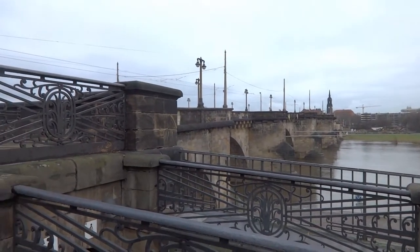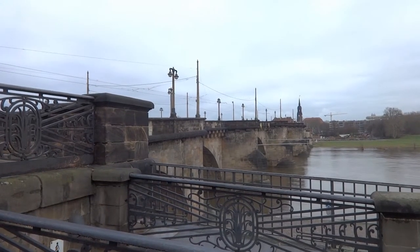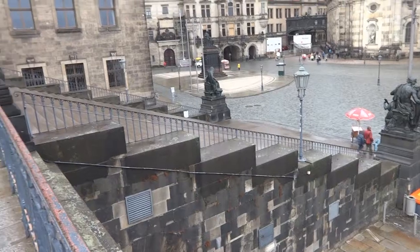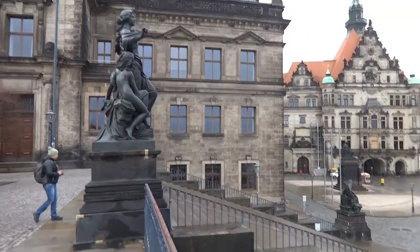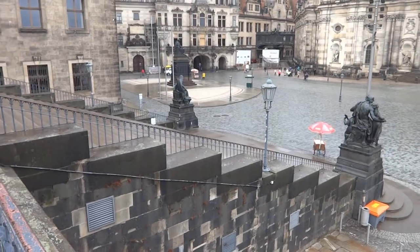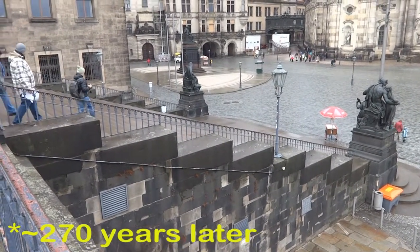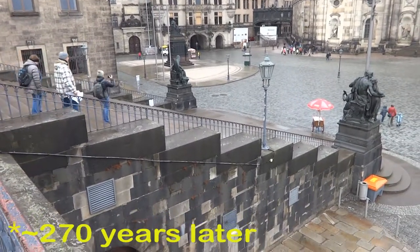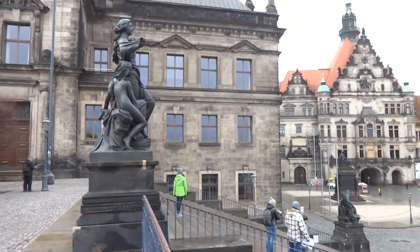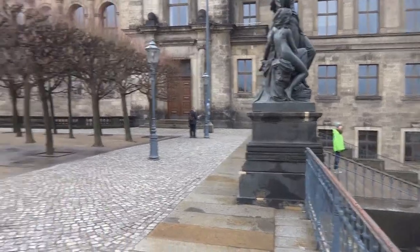And naturally on the Augustusplatz is the Augustusbrücke, which simply means the Augustus Bridge. I've just climbed up these steps to the main terrace, which have a little bit of history behind them because they weren't actually here when the structure was originally built. They were built about 60 years after, when Russian troops invaded.